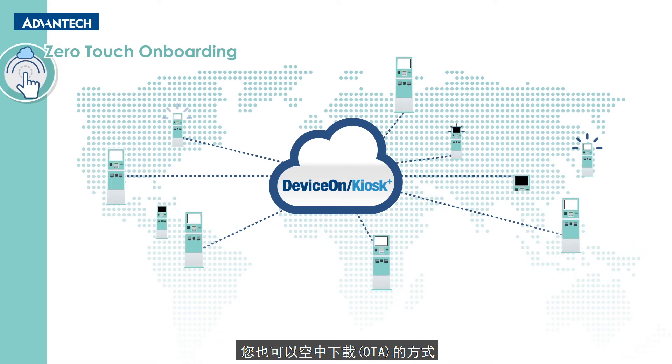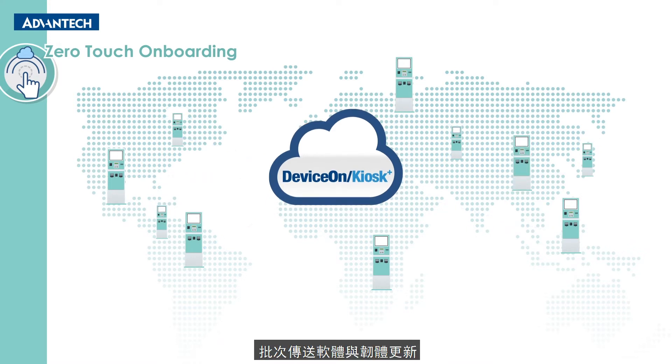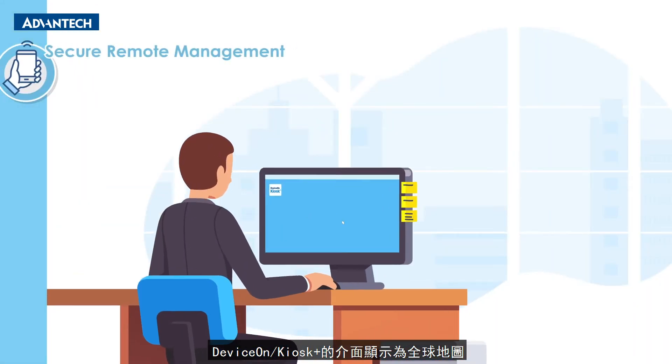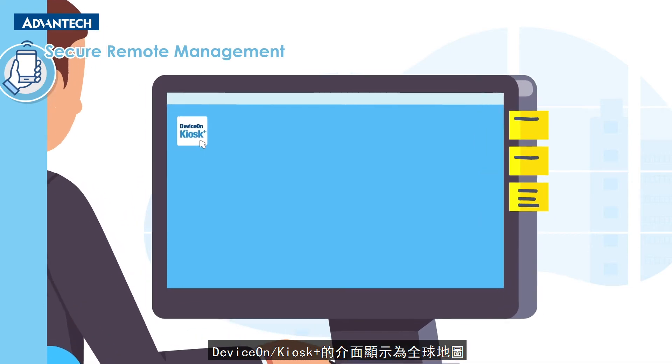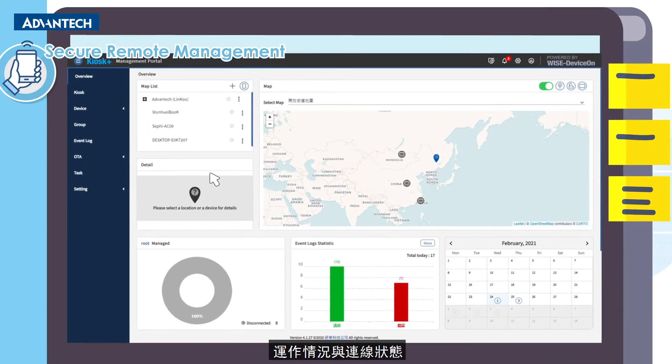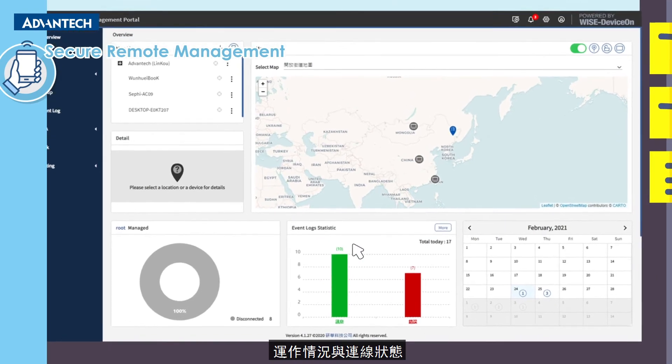Users can also send over-the-air software and firmware updates in batches to their kiosk devices quickly. DeviceOn Kiosk Plus enables users to monitor connected kiosk devices live via a global map interface that reflects real-time device location, working statuses, and connectivity.